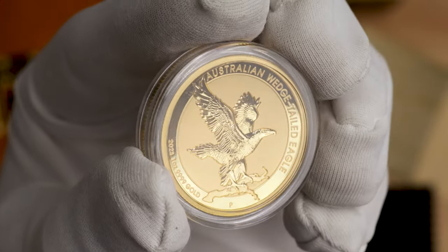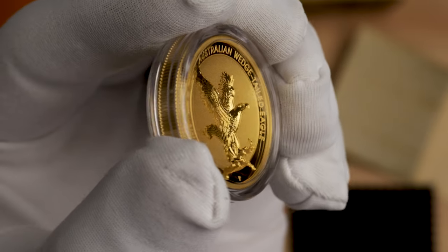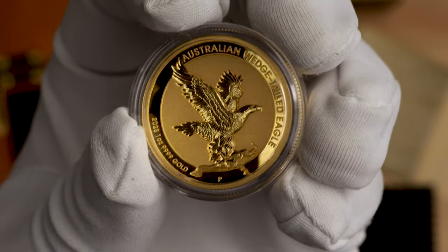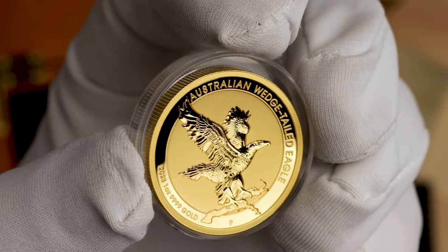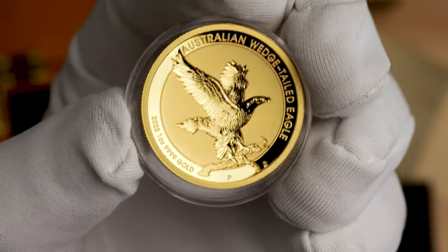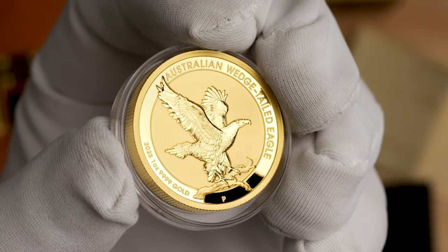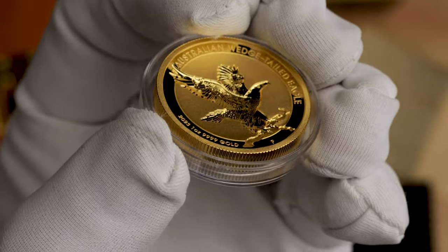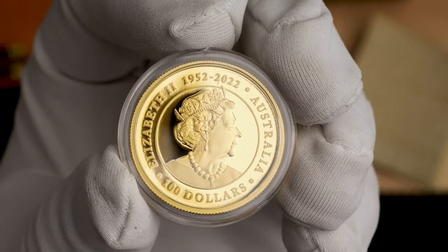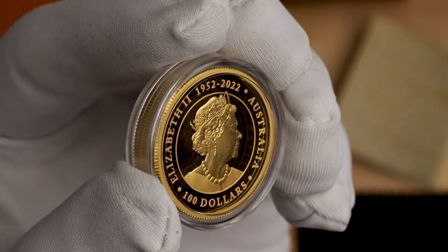It has a diameter of 27.6mm and a thickness of 5mm, so it's even smaller than the silver coin. Check out the reverse on this gold coin — doesn't it just look fantastic? On the obverse it has the same design, although it features a $100 denomination.